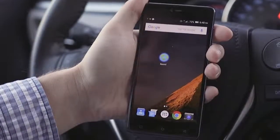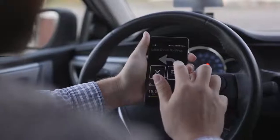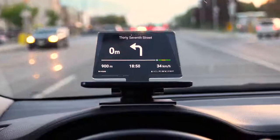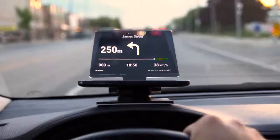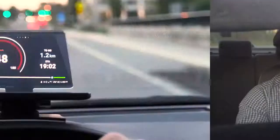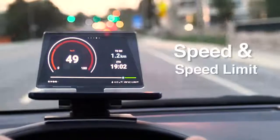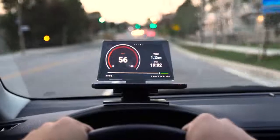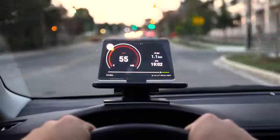Thanks to Navme, Hudify projects a beautiful UI with full voice-guided turn-by-turn navigation and up-to-the-second route recalculations. Hate speeding tickets? So do we. Have your current speed and the speed limit of the road you're driving on projected in front of your eyes, making it way easier to avoid those pesky speeding tickets.